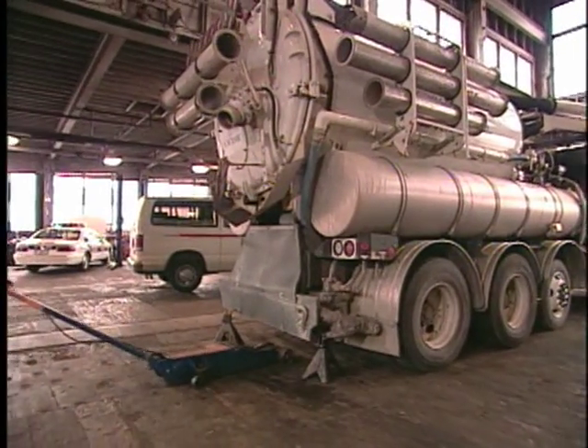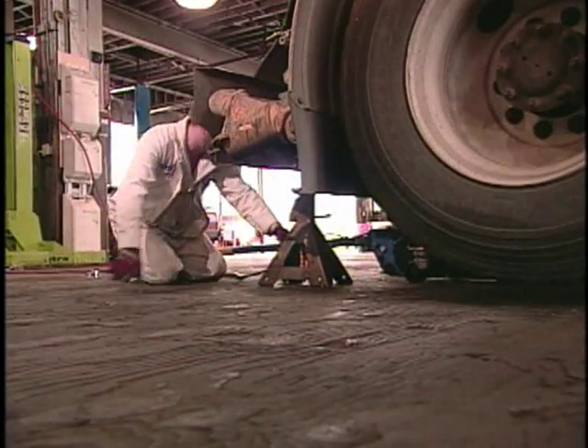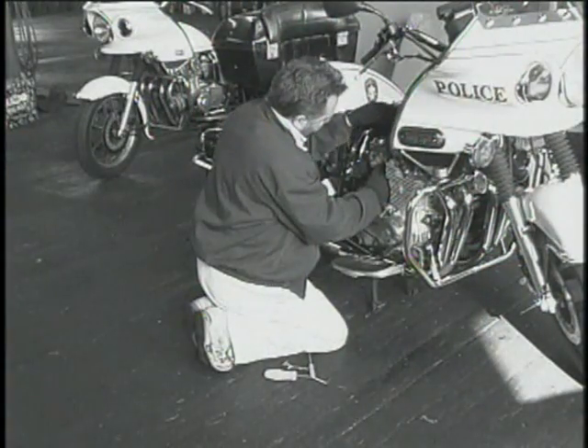I repair a lot of different equipment — anywhere from weed eaters to 60,000 pound Vactor trucks for sewer equipment, police cars, police motorcycles — pretty much everything the city has we repair. About three or four years ago, we didn't have all the tools we needed, and I was always bending over to pick things up.